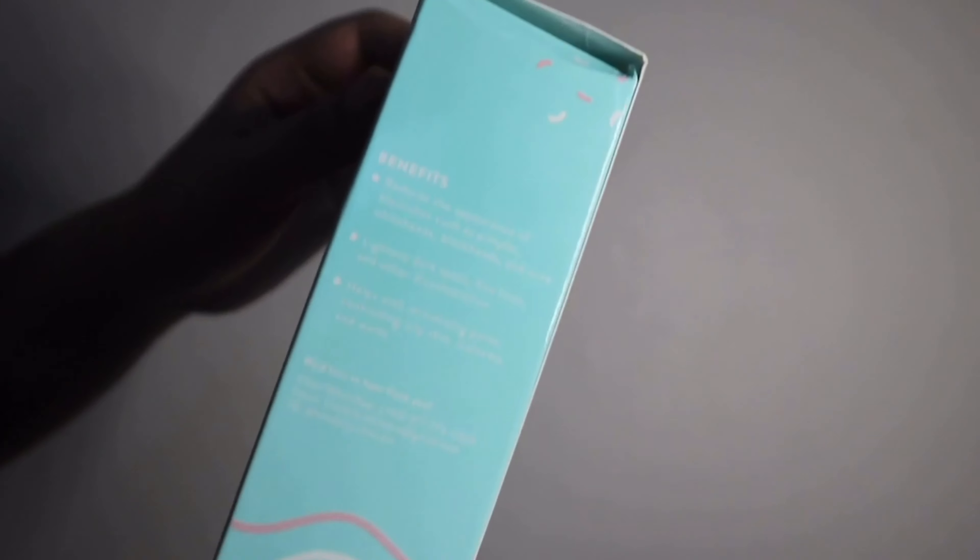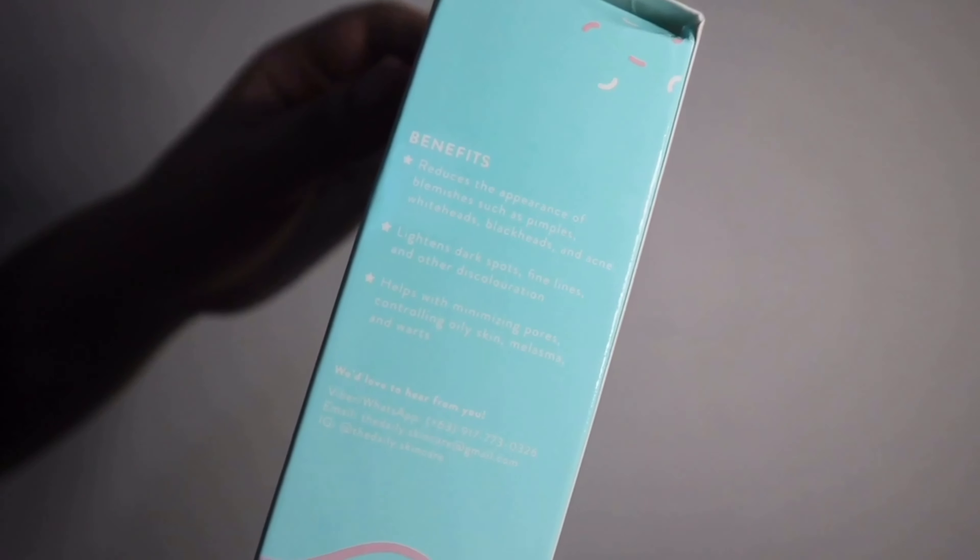On the left side, you would see the benefits and the contact details. This set has 3 benefits: first, it reduces the appearance of blemishes such as pimples, whiteheads, blackheads, and even warts. Second, it can lighten dark spots, fine lines, and other discoloration. Third, it helps with minimizing pores, controlling oily skin, melasma, and warts. Let's see in 7 days if we'll notice these benefits.